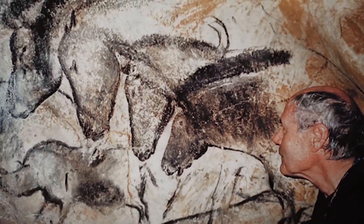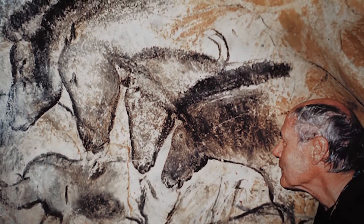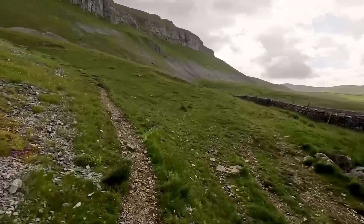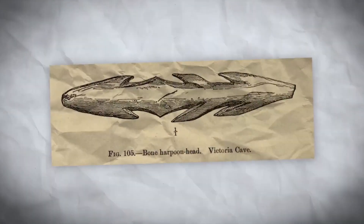To preserve the fragile environment of Chave Cave, it is not open to the public. Instead, a replica cave known as the Pont Dark Cavern was opened in 2015, allowing visitors to experience a faithful reproduction of the artwork and cave conditions.